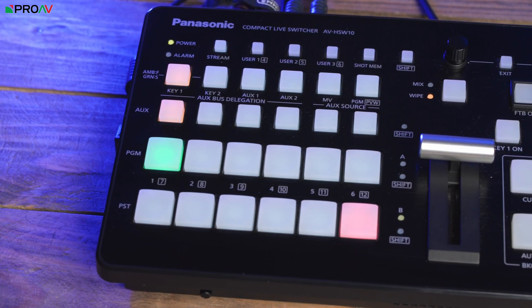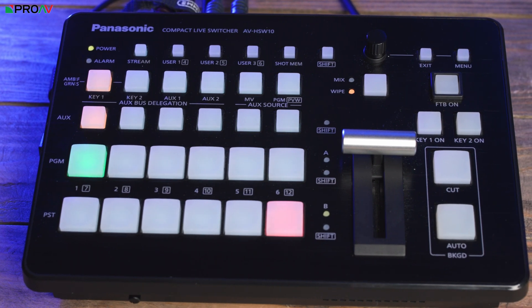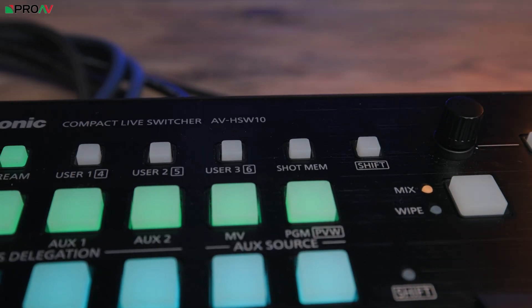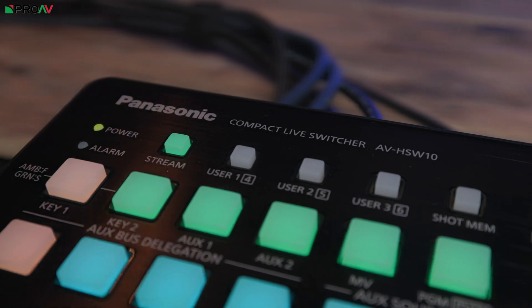The main area that sets this switcher apart from the others we sell is flexibility. It's rare to get a compact switcher which offers HDMI, SDI, NDI and SRT inputs and outputs as well as a webcam output. Add to that the traditional Panasonic design with program and preview bus, T-Bar, AUX control and all those network capabilities. So it turns out there are actually quite a lot of reasons why the Panasonic AV HSW-10 might be the right switcher for your workflow.